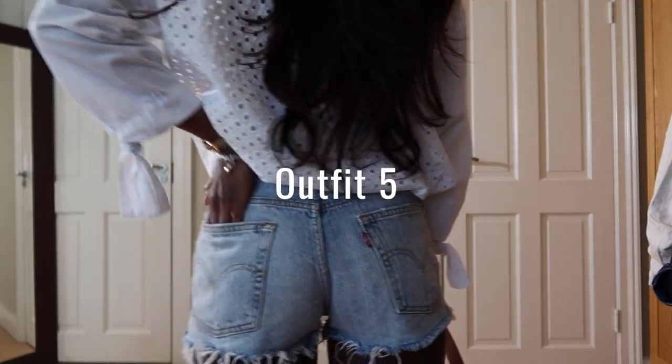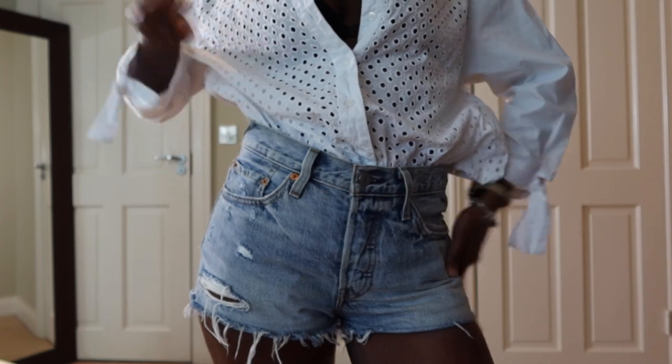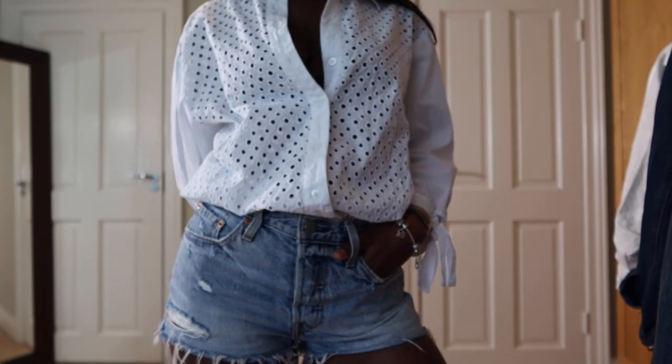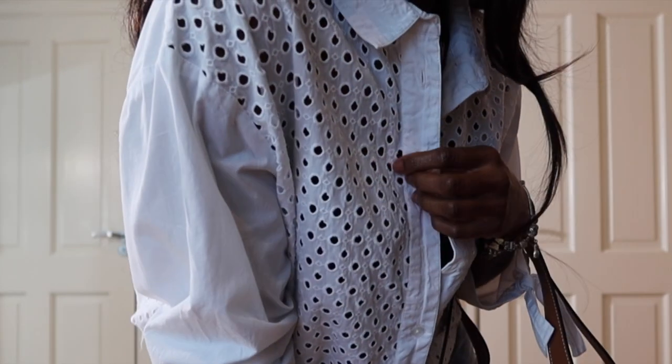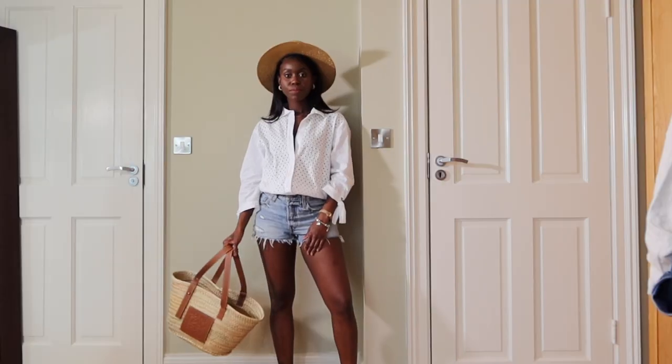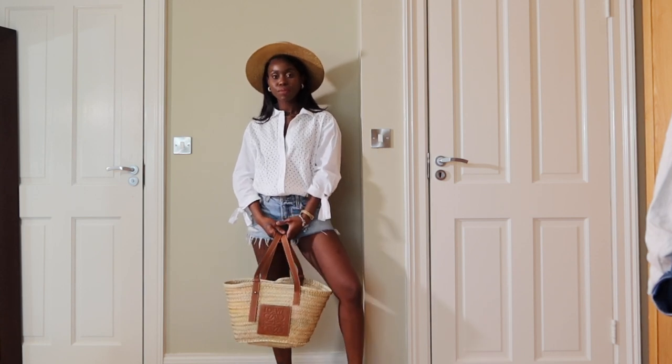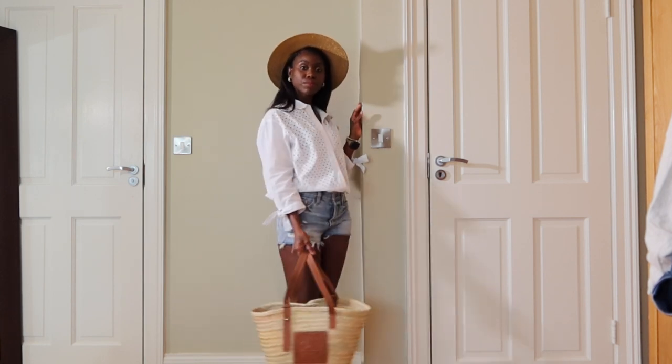Outfit five is about shorts — it's really casual and great for hot summer days. I'm gonna pair these shorts with this broderie anglaise white button-down, and I love the fit because it's a little bit oversized. I'm going to style it with my sandals, my summer bag, and this summer hat.